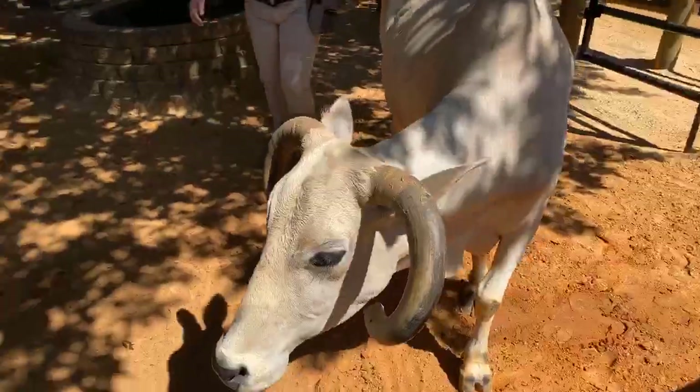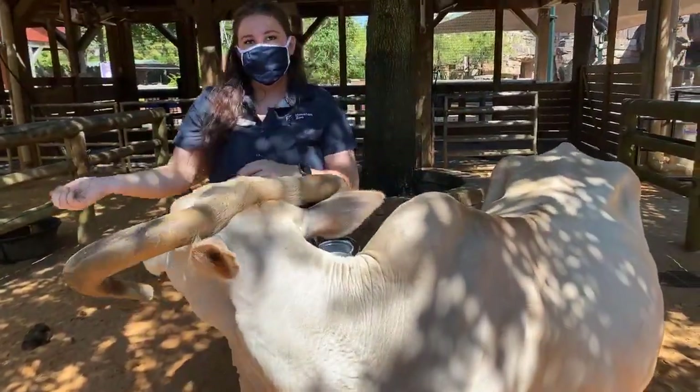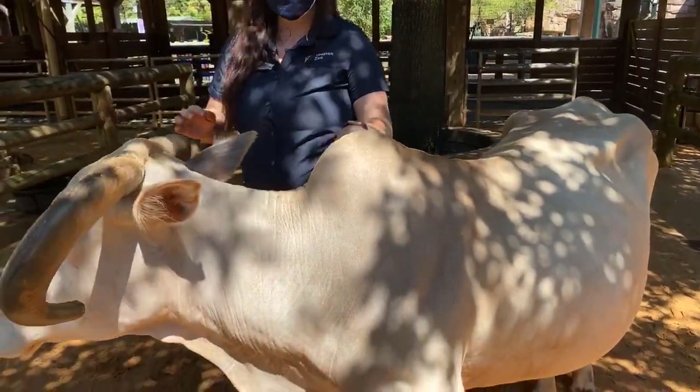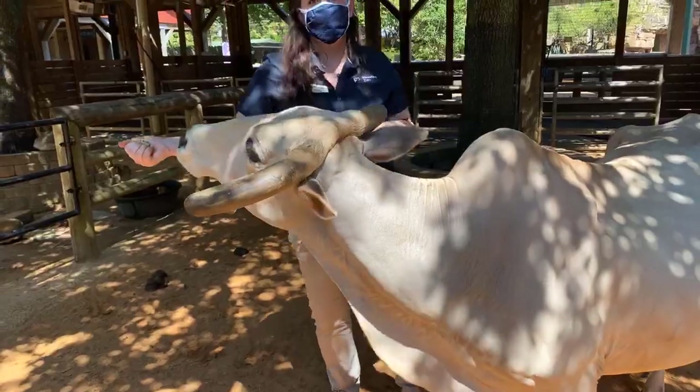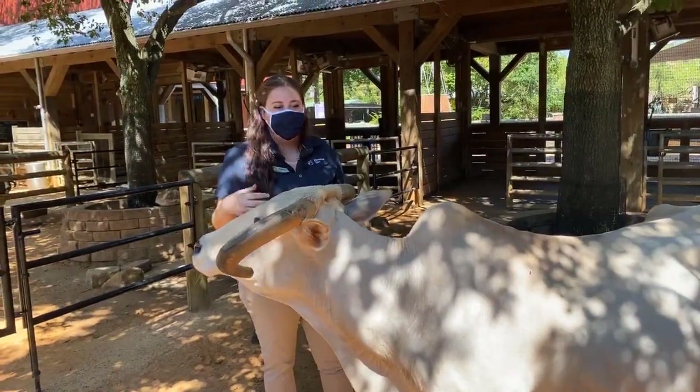You can see on Zamir he's got this big hump on his back right here. It's not quite as big now that he's a little older, but it's still pretty big. It's the same function as camels — it stores a little bit of extra fat in case they can't get food when they're out in the wild.